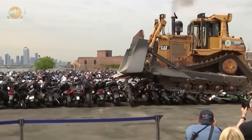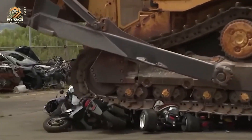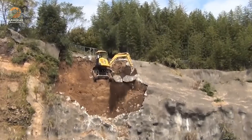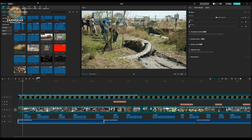Wow! Which of these machines blew your mind the most? Let me know in the comments. Smash that like button, subscribe if you haven't already, and hit that bell so you never miss an epic video like this. Until next time — stay curious, stay awesome, and keep loving big machines. See you in the next video.